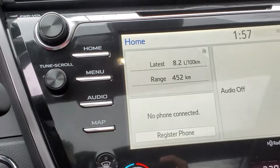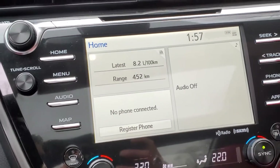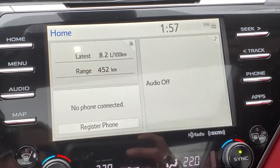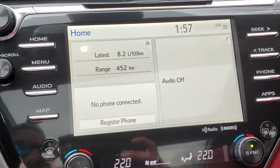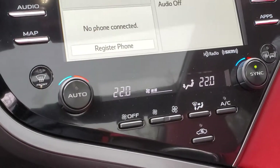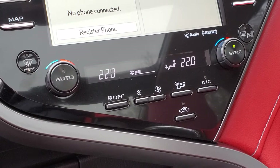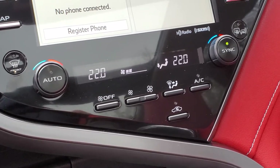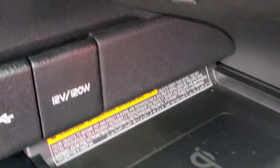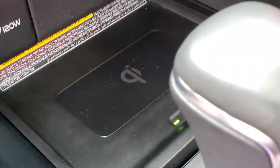Near the stereo system in the middle, you will see the various buttons to control the audio devices. You can set up your own home screen with different views to see the phone, fuel usage, and so on. Below that is the dual zone climate control, meaning both the front passenger and driver can control their own temperatures. Below that are the USB plug-in, 12 volt power supply, and Qi wireless charging capabilities for compatible mobile devices.